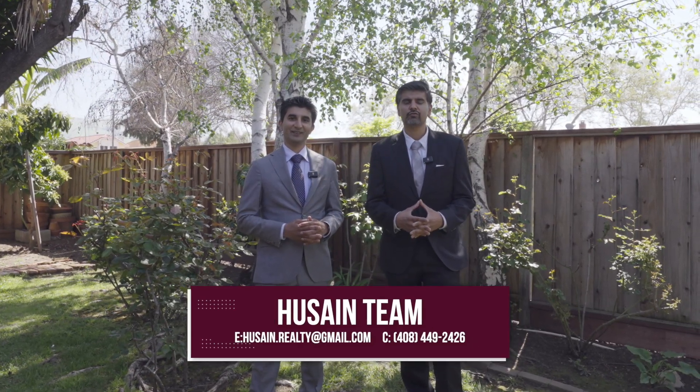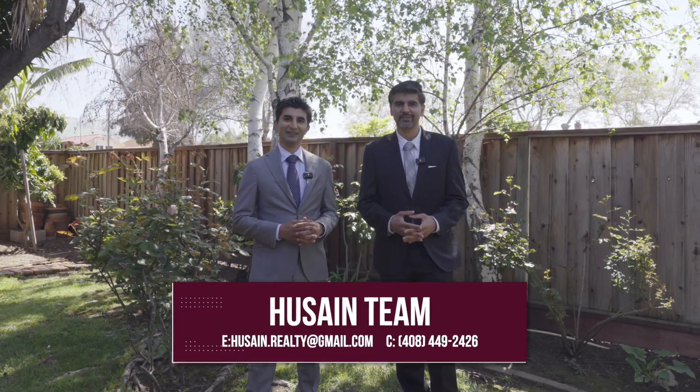I hope you enjoyed this home tour with us today. If you have any questions about this home, your home, or any other home, contact us with the information provided on the screen. Thank you.